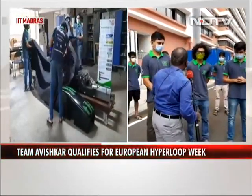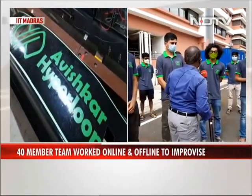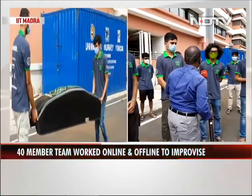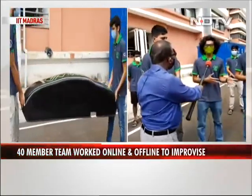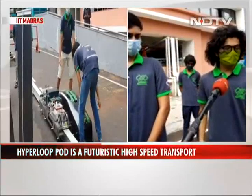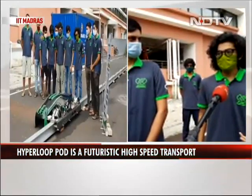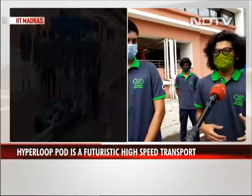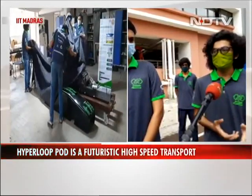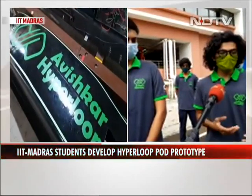Why do we need this kind of high-speed transport when we have trains, metros, and flights? This is a fast-moving world — people want to move from one place to another very quickly and don't want to waste time, so such high speeds are required. Another thing is Hyperloop is completely electric, whereas currently all other modes of transportation require combustion of fuels, making it very good for the environment.